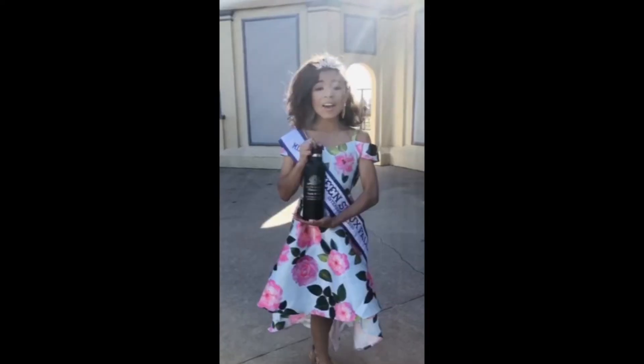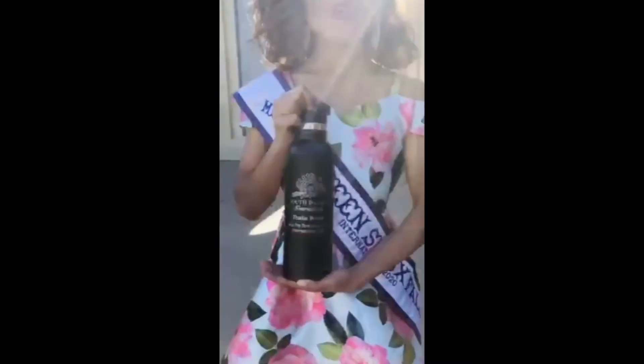It is so easy to grab and go when I'm out hanging out with my friends or my brothers, or doing cheer, taekwondo, or just hanging around my house. I have my water bottle personalized for my year as Miss Preteen Sioux Falls.